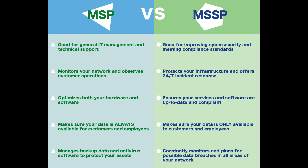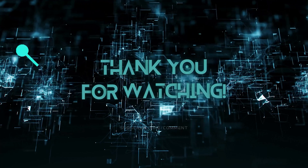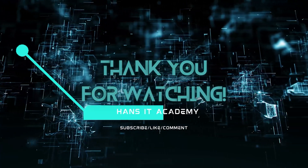Managed Service Provider and Managed Security Service Provider are both third-party organizations that provide services to a company. These two types of service providers differ in their focus, but their goal is to help you fill in vacant roles with a specific skill set, whether it's permanently or temporarily. They have operation centers that provide 24-7 services.